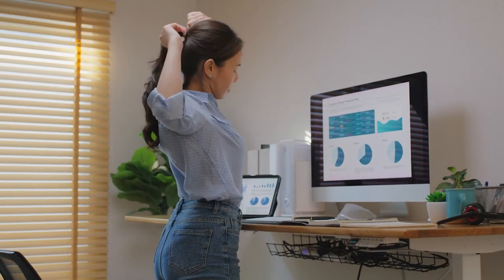The only reason I really wouldn't recommend a treadmill desk is for somebody with significant balance deficits, where I would be concerned that their safety is at risk.